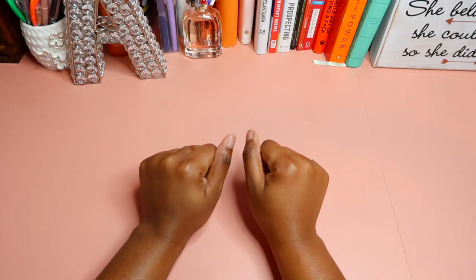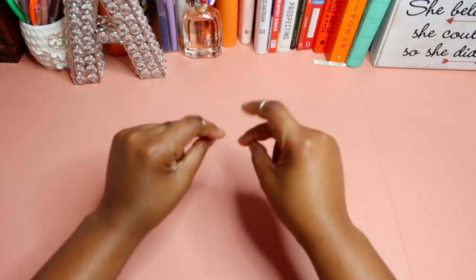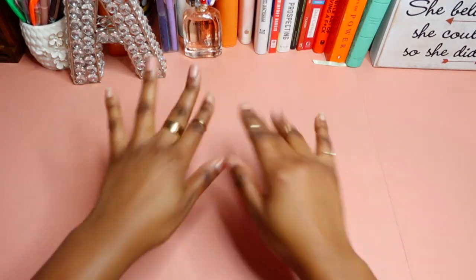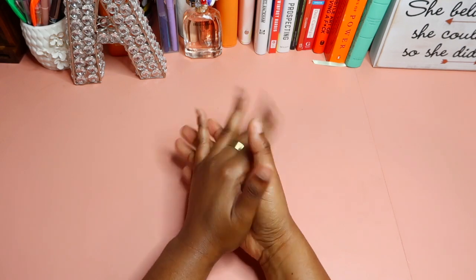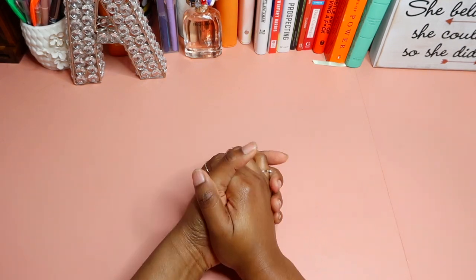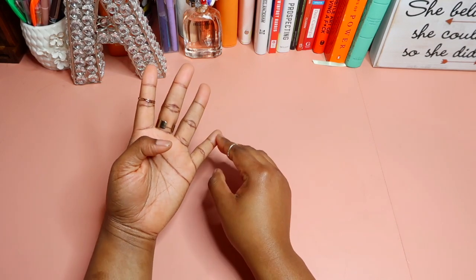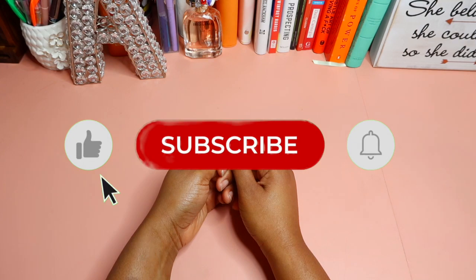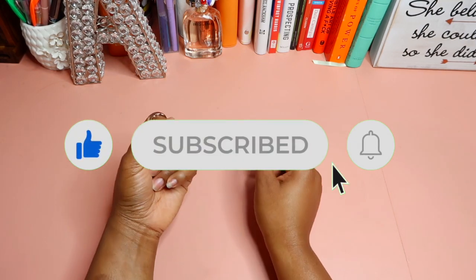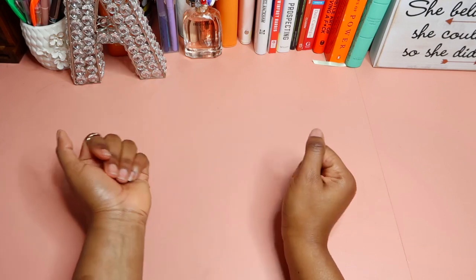Hey kings and queens, welcome back to the channel. It's a girl Aneke here on Any Budgets, where we do cash stuffing and budgeting, paying off debt, and minding our business. If that is something you are interested in, go ahead and hit that subscribe button, turn notifications on, leave a comment, and like the video.